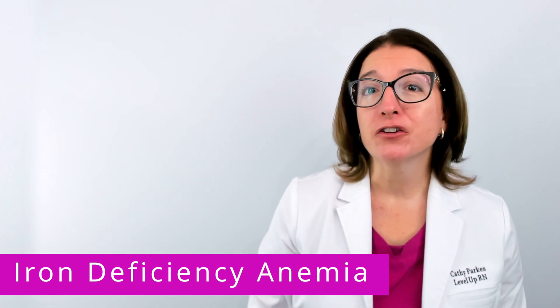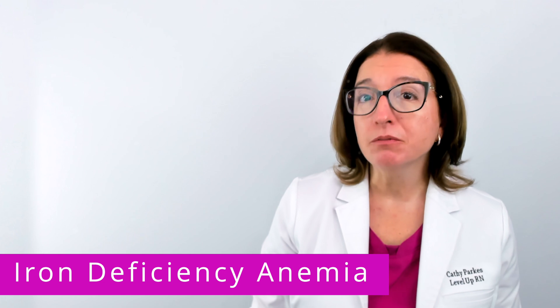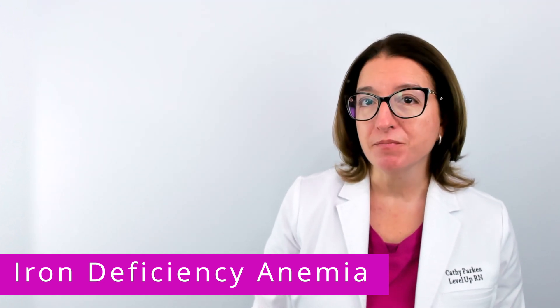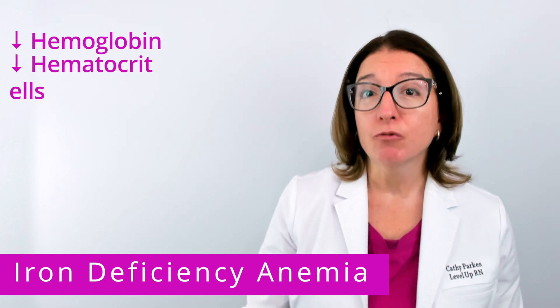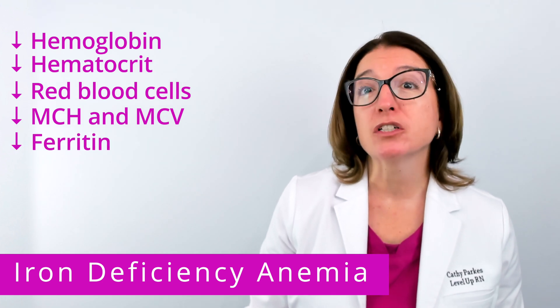Signs and symptoms of iron deficiency anemia include fatigue, pallor, which means pale skin, shortness of breath, and tachycardia. Labs may show a decrease in hemoglobin, hematocrit, red blood cells, MCH, MCV, as well as ferritin.